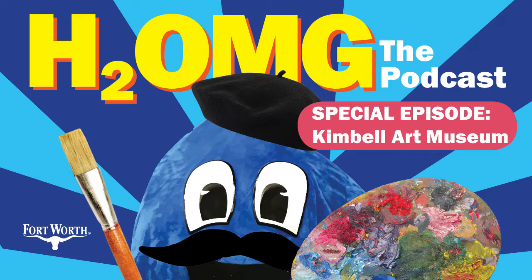We had a chat in the beautiful Piano Pavilion Auditorium with Nancy Edwards, the curator of European art. We talked about the Lure of Dresden, Bellotto at the Court of Saxony, one of their latest exhibitions. We also talked about the history of the museum, what it's like being a curator, and the importance of water in Kimball's day-to-day operations.